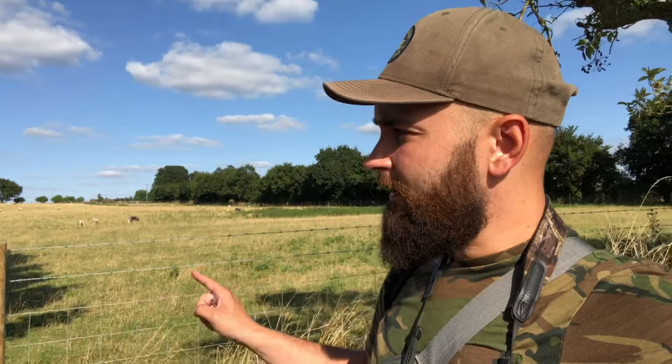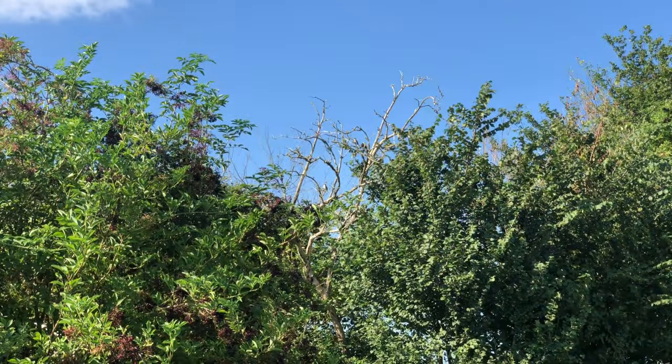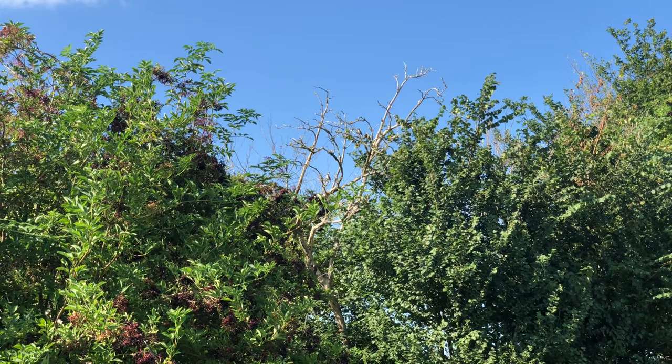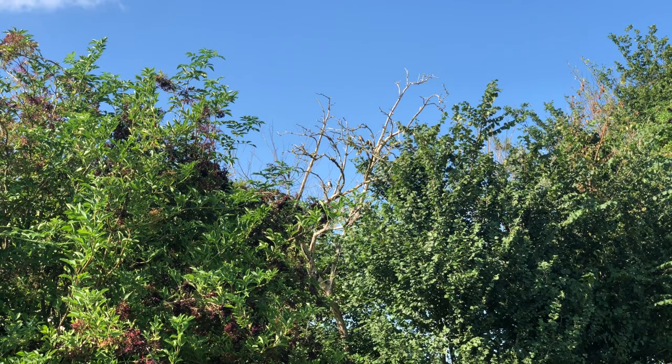This field is grazed by sheep so the grass is short — this could potentially be good for wheatear. The fence running along that edge with posts along it I thought could also be potentially good for redstart. I'm just going to have a look here and then approach back to where the spotted flycatchers were to see if they're more likely to show themselves. And there's one spotted flycatcher there, just resting on that open perch — let's see if it actually does some flycatching.